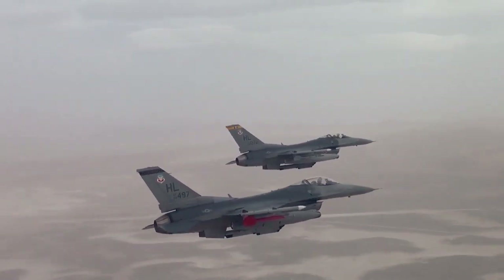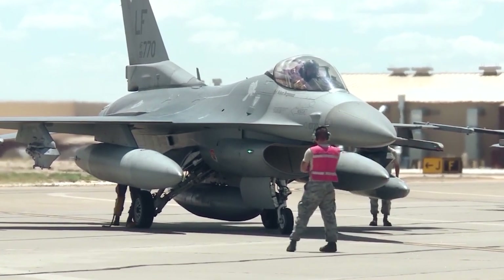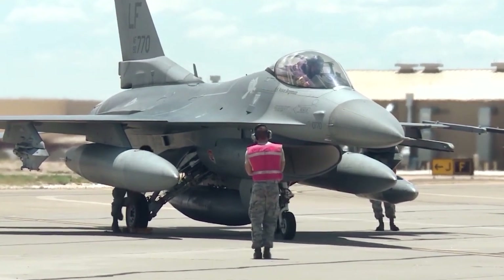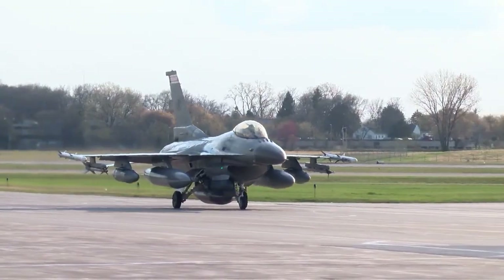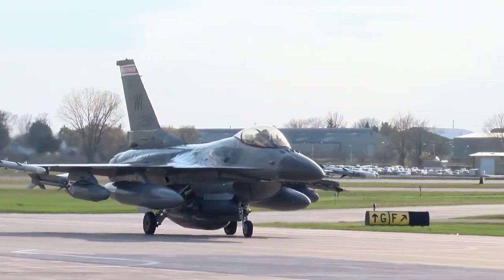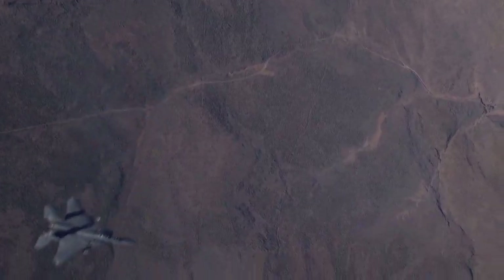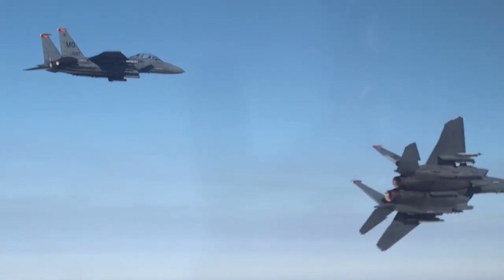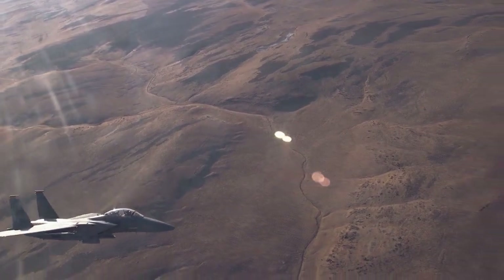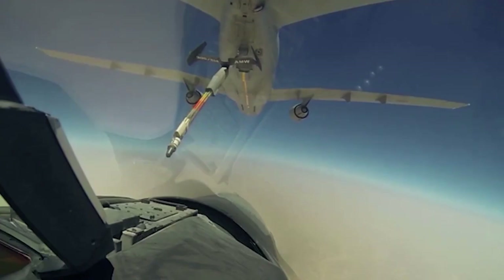So why don't fighter jets have winglets? To understand why, we need to look at the design and purpose of these aircraft. Fighter jets are designed for maximum speed, maneuverability, and performance in combat situations. Every aspect of their design is focused on achieving these goals, from their aerodynamic shape to their powerful engines and advanced avionics systems.